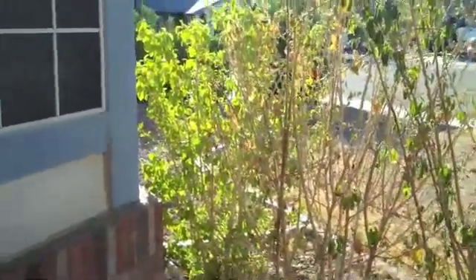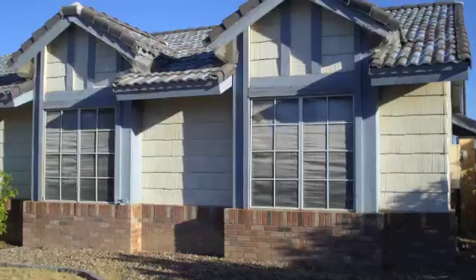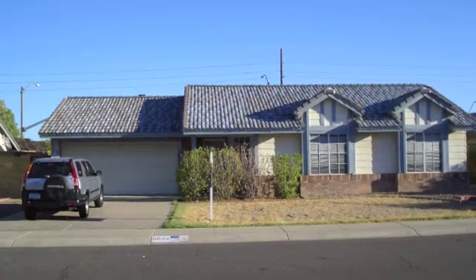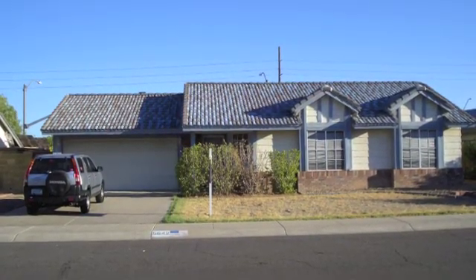I think I have a thing for fixer uppers. I'm kind of digging this house. It's great wide open. It's good. I don't know — a rebel without a clue.